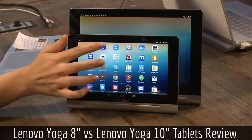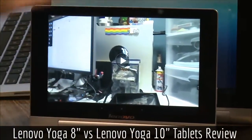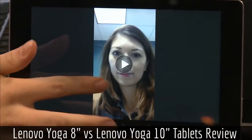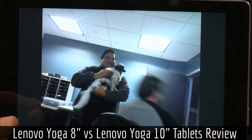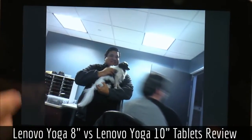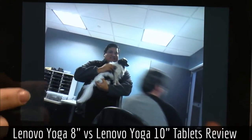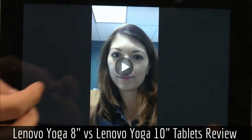It has a very customized UI — Lenovo completely revamped it, though you could put a third-party launcher on it. Both the 8 and 10 have the same type of camera: a front-facing 1.6 megapixel HD camera and a 5 megapixel rear camera. I'll hold this up to my microphone so you can actually hear the sound quality.